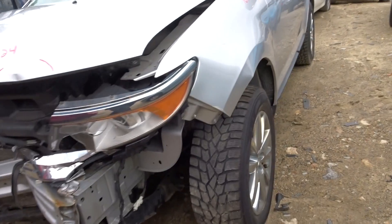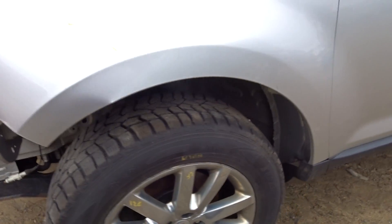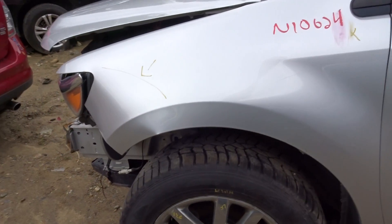Stock number N10624. Got four nice Sumo Tomo snow tires and three good chrome clad wheels.